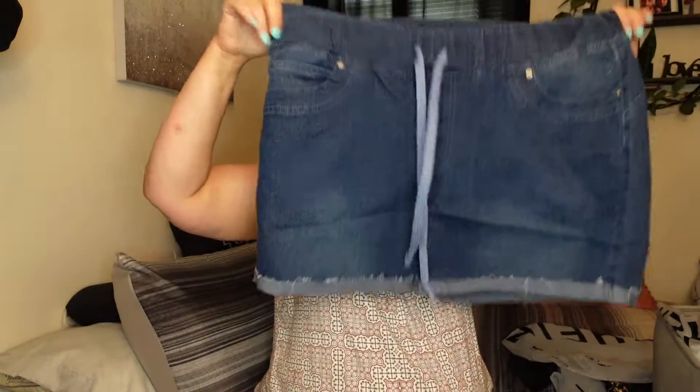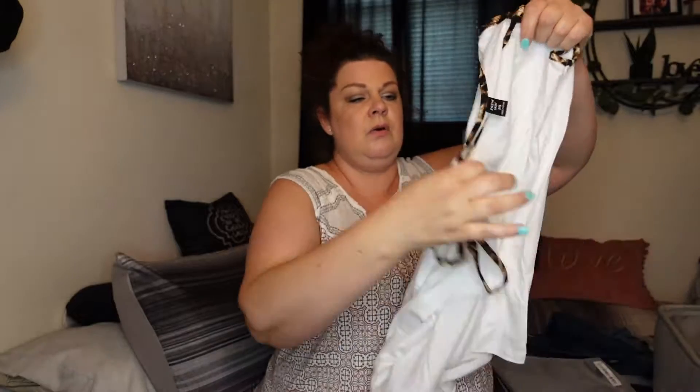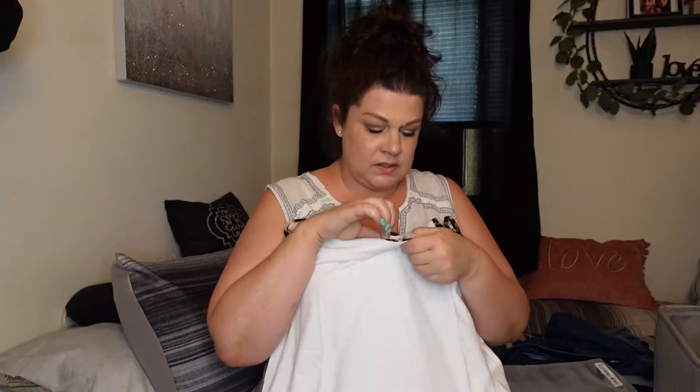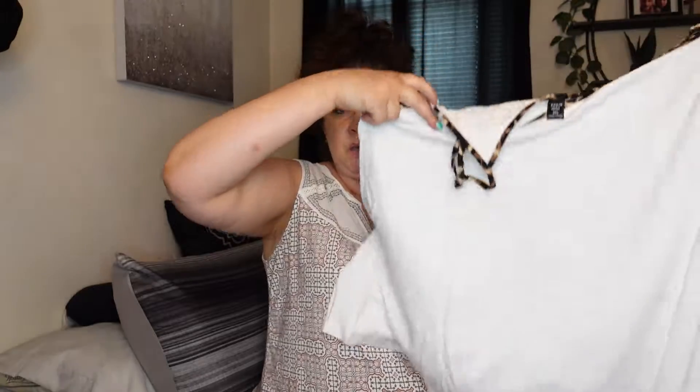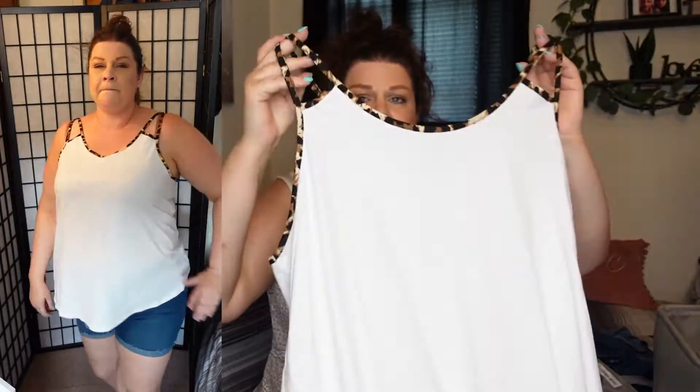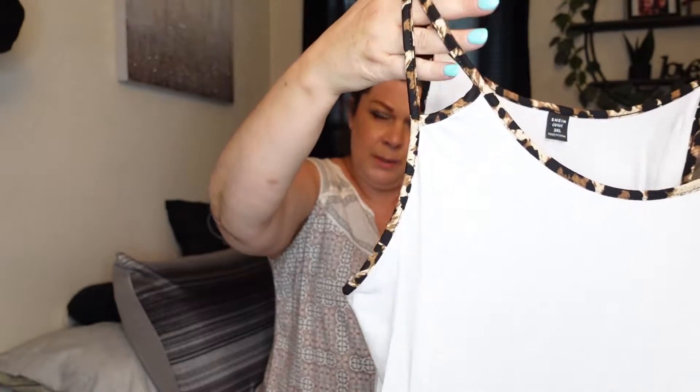Next we have another tank top — the same style in white. I don't know if I'll be taking the white; I have to see how see-through it is. I'll be taking a nude bra with me anyway, so we'll see. Here we have the white one with the animal print, little straps right there. It's not adjustable but it fits perfectly. I do like the little triangle cutout design up top.